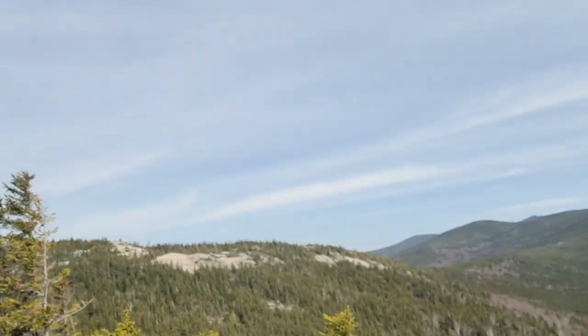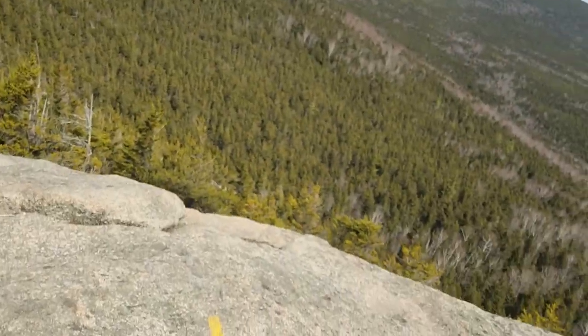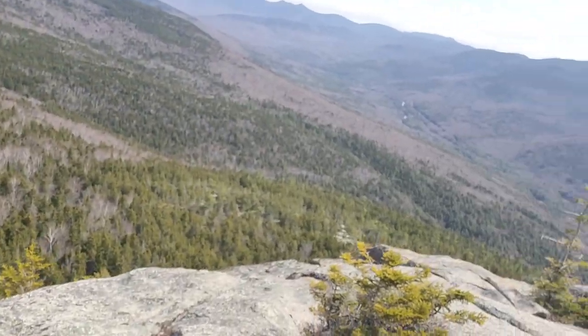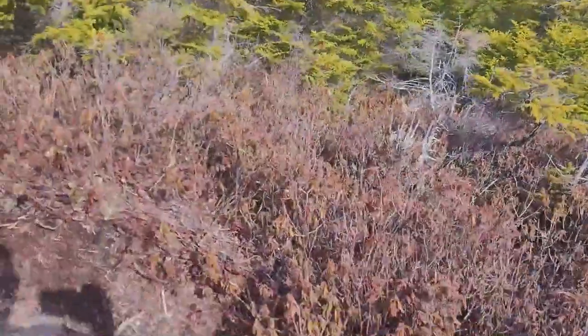I just left the top of Mount Welch — about 2,600 feet. Now heading over to Mount Dickey, which is over there somewhere. There was a couple I was talking to on the top so I didn't really want to film anything up there, but here we are. We still have great views in between Welch and Dickey.